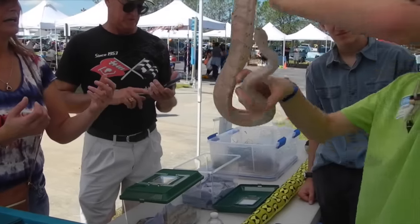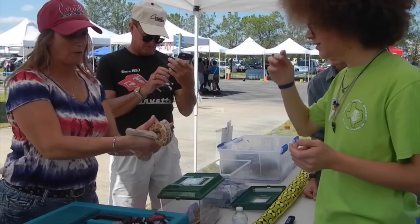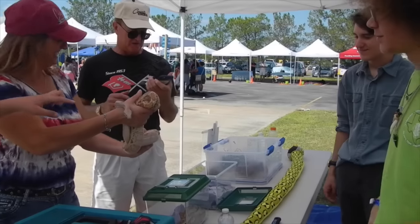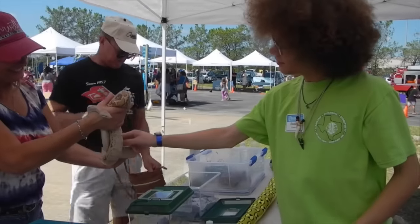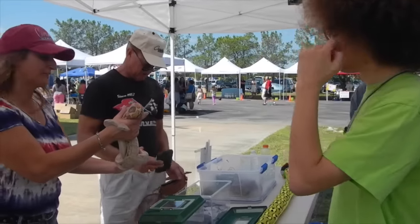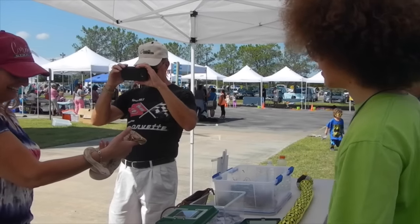You want to put one hand about a third of the way down her body and another hand around her tail. You're holding a snake! How does it feel? It's pretty cool. Yeah, awesome. She does! She's pretty cool! As long as you don't grab onto her, she's fine. She's fine! We'll talk to you later.